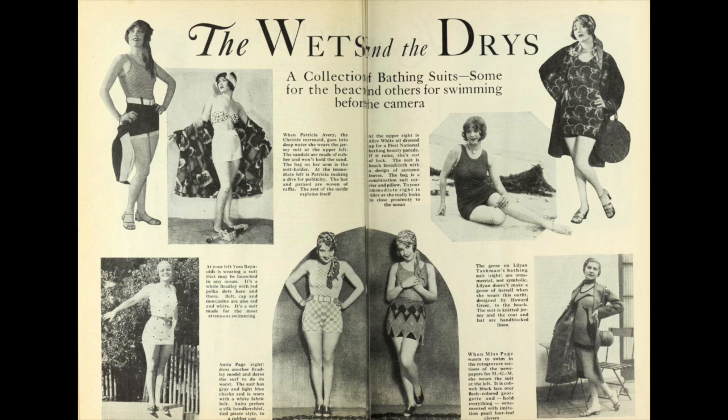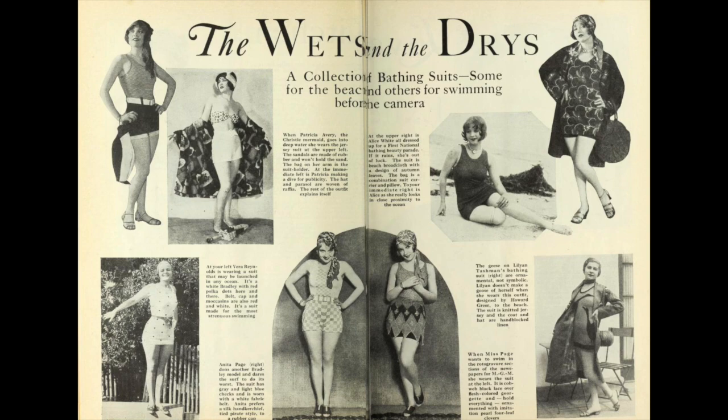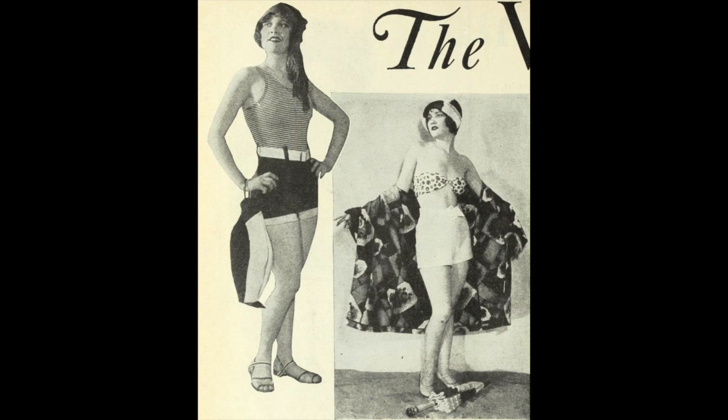The Wets and the Dries — a collection of bathing suits, some for the beach and others for swimming before the camera. Photoplay, September 1928. When Patricia Avery, the Christy Mermaid, goes into deep water, she wears the jersey suit at the upper left. The sandals are made of rubber and won't hold the sand. The bag on her arm is the suit holder. At the immediate left is Patricia making a dive for publicity. The hat and parasol are woven of raffia.